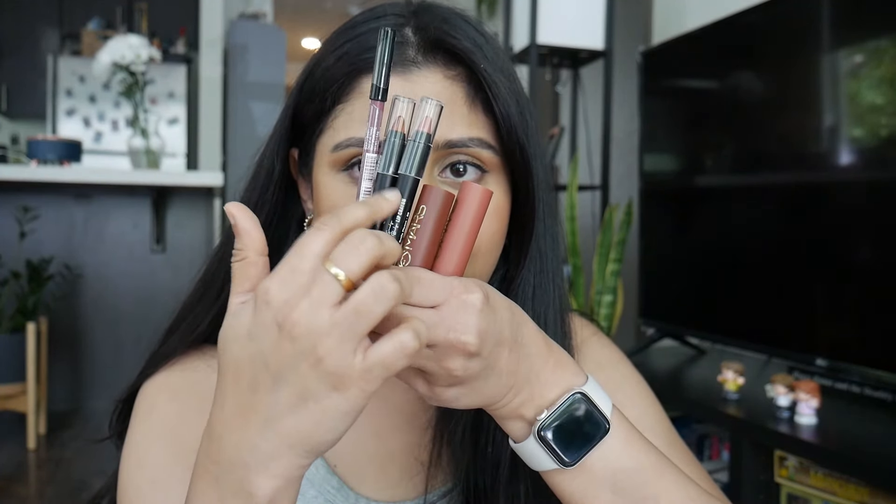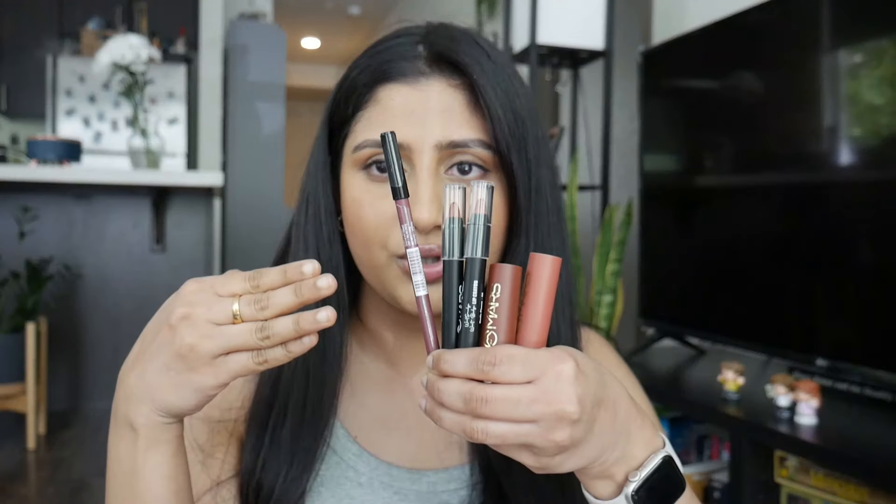Hey guys, welcome to my channel. I'm Janni Balaji and you're watching Beauty Bonkers. In this video I'm going to be reviewing and swatching all of the Mars lip products that I got from India. If you haven't checked that haul out yet, I have a bunch of products I purchased - it's like a mixed haul. I got stuff from Alta, Target, and Nika as well. I'm going to be reviewing all of the Mars lip products - some lipsticks, a lip crayon, and a lip pencil.